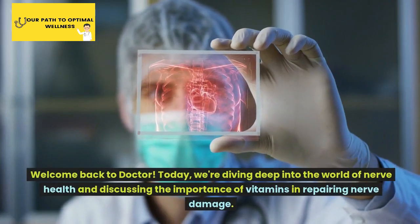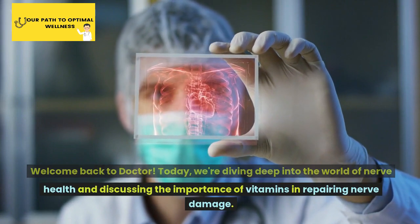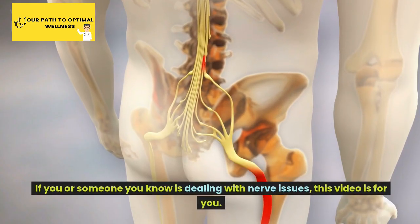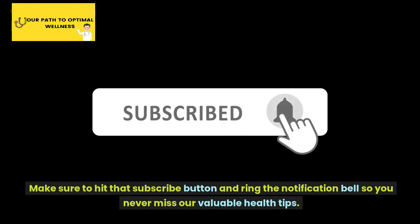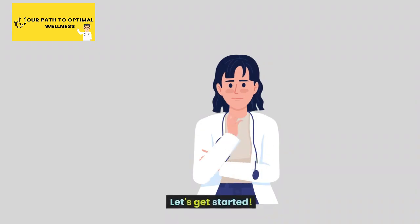Welcome back to Doctor. Today, we're diving deep into the world of nerve health and discussing the importance of vitamins in repairing nerve damage. If you or someone you know is dealing with nerve issues, this video is for you. Make sure to hit that subscribe button and ring the notification bell so you never miss our valuable health tips. Let's get started.